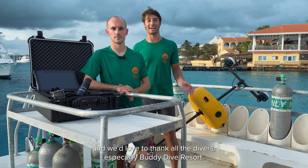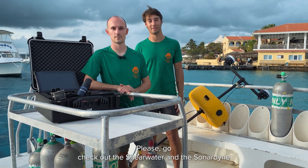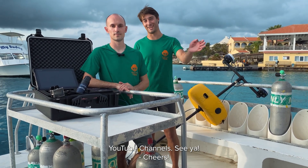We've had a great week at Bonaire Tech and we'd love to thank all the divers, especially Buddy Dive Resort. Please go check out the Shearwater and the Sonodyne YouTube channels. See ya! Cheers!